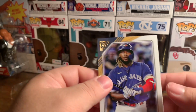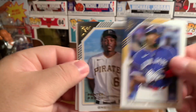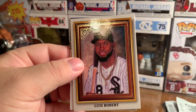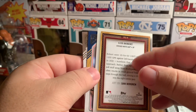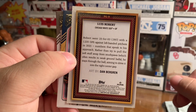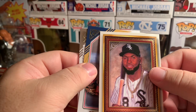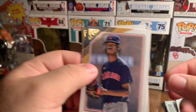All right, starting off good. First off we have Vladimir Guerrero Jr., O'Neil Cruz printer proof rookie, Lewis Robert — let's see, that's pretty cool. Right behind we have Tristan McKenzie.